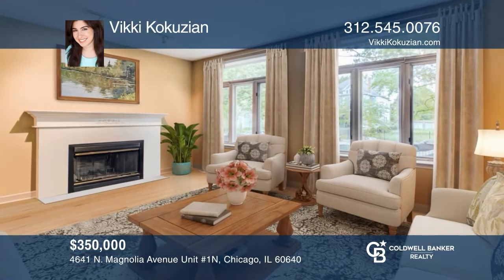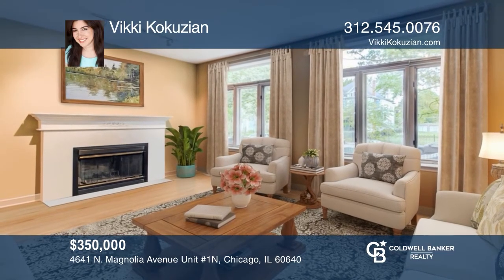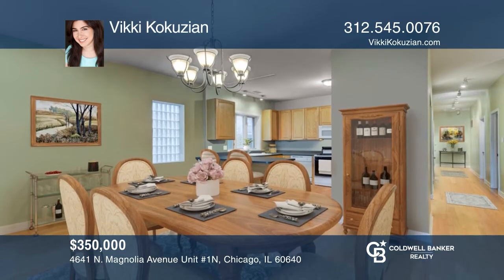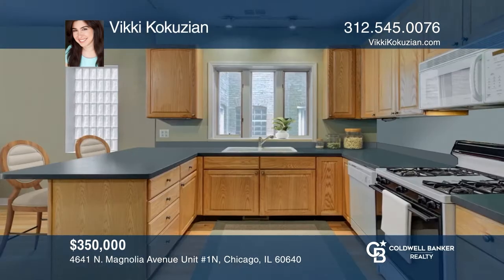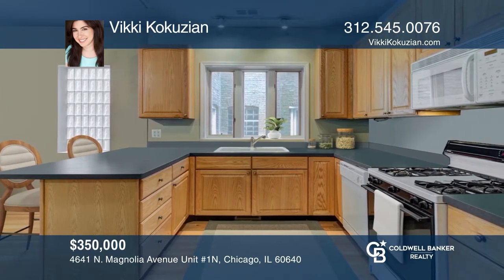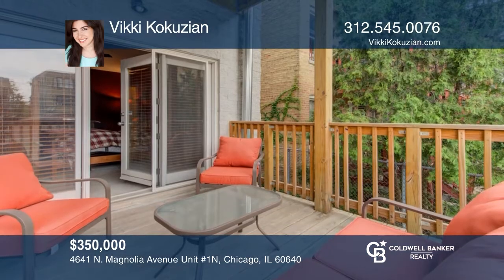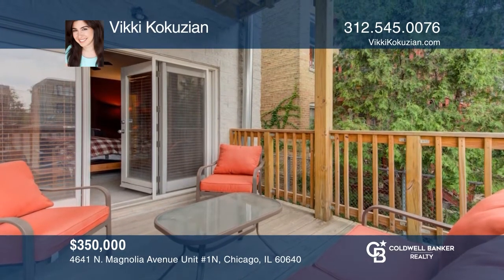Love where you live in this open and spacious two-bedroom, two-bath unit in the highly desirable Sheridan Park. Aligned along a quiet, tree-lined street north of Wilson, this unit boasts high ceilings and a great floor plan with ample storage space. This property is commutable and ready for you to recreate your vision of your new residence. Vicki Koukouzian is ready to show you around — call today.